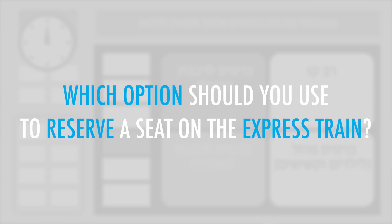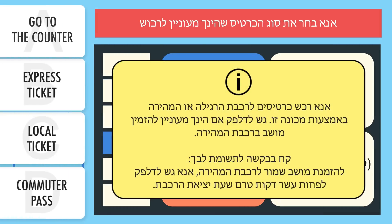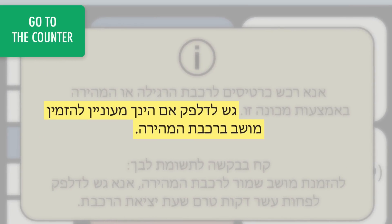Which option should you use to reserve a seat on the express train? The notice says that you should go to the counter if you would like to reserve a seat on an express train.